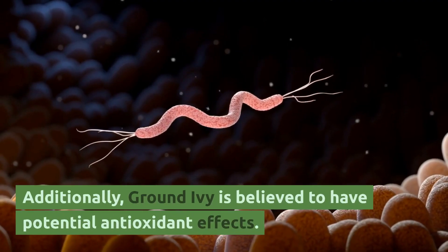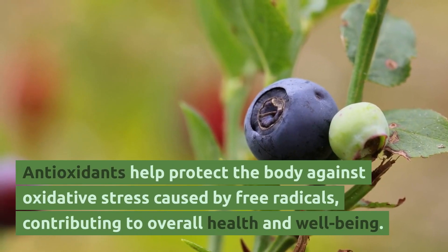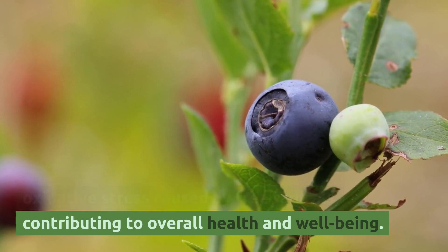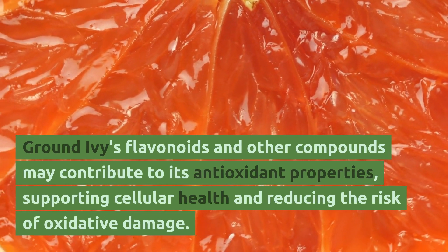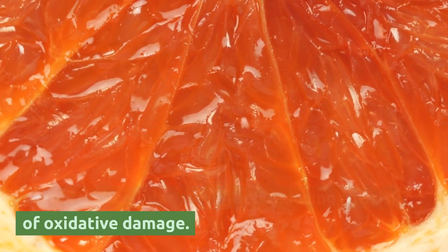Additionally, ground ivy is believed to have potential antioxidant effects. Antioxidants help protect the body against oxidative stress caused by free radicals, contributing to overall health and well-being. Ground ivy's flavonoids and other compounds may contribute to its antioxidant properties, supporting cellular health and reducing the risk of oxidative damage.